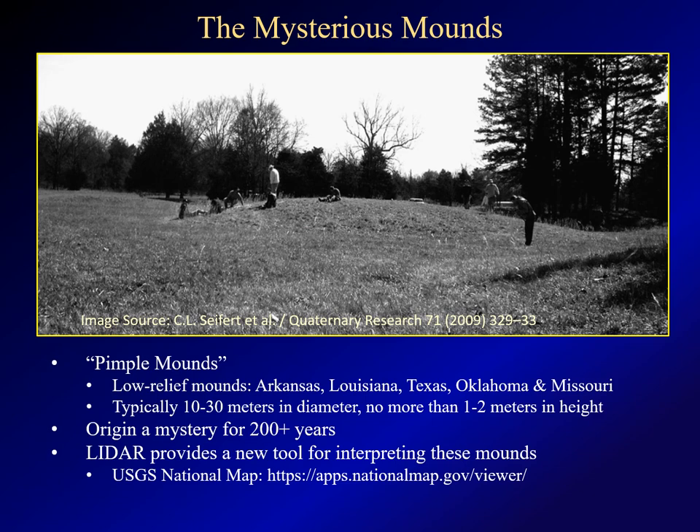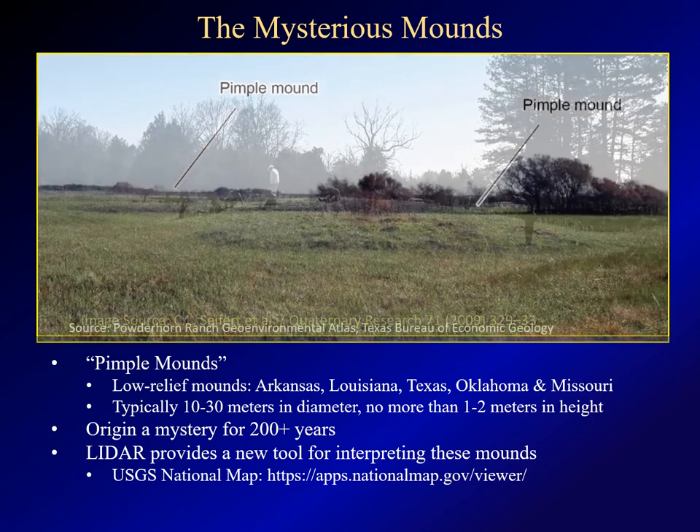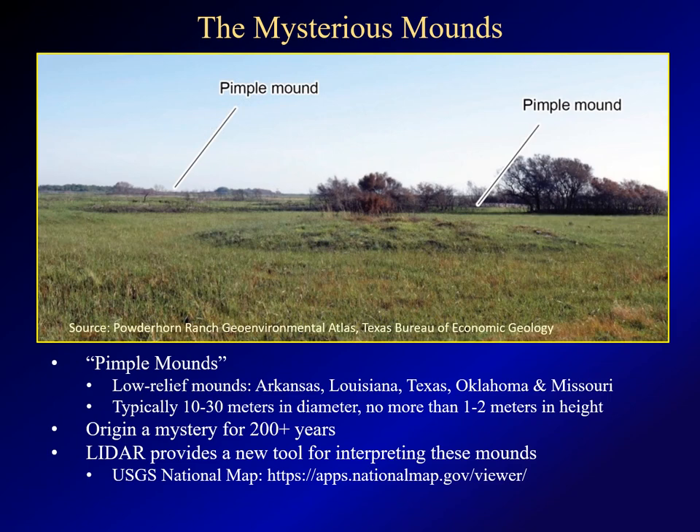I discovered that what I was seeing are called pimple mounds. For more than 200 years, people have been mystified over these low-relief mounds found in Arkansas, Louisiana, northeast Texas, eastern Oklahoma, and southern Missouri. They're not very big and not very remarkable by themselves, but there are thousands of them. In the early 1900s, there was quite a debate among scientists about the origin of these mounds, but they never reached a consensus. Today, you might see an occasional paper on the mounds, but they remain very much a mystery.